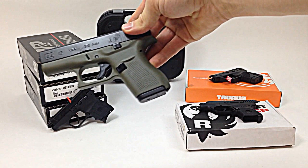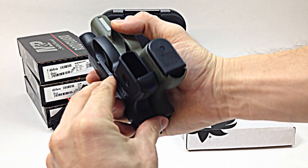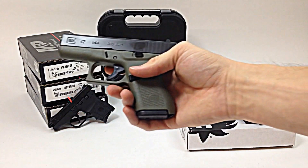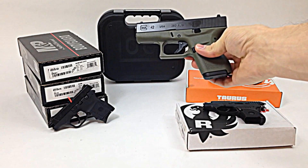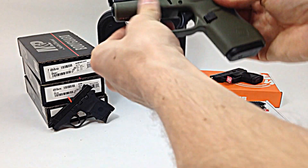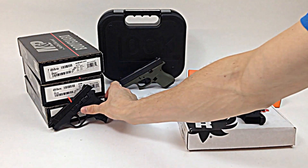The third gun is the Glock 42 — this is Glock's 380. This one is going to be the biggest gun, just a little bit longer, bigger, and heavier than the others. The price on this gun is $480, making it the most expensive of the four. But it is a Glock — a well-known, reliable name brand. It has contrast sights and comes in a Battlefield green frame, which is a little brighter green. It also comes in black, and color frames may cost a little more at a gun shop.